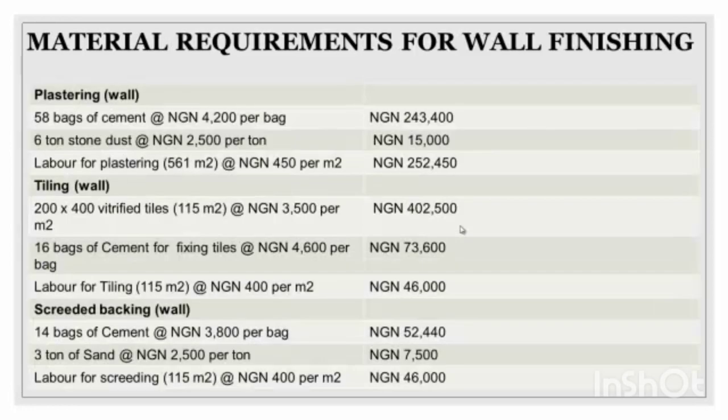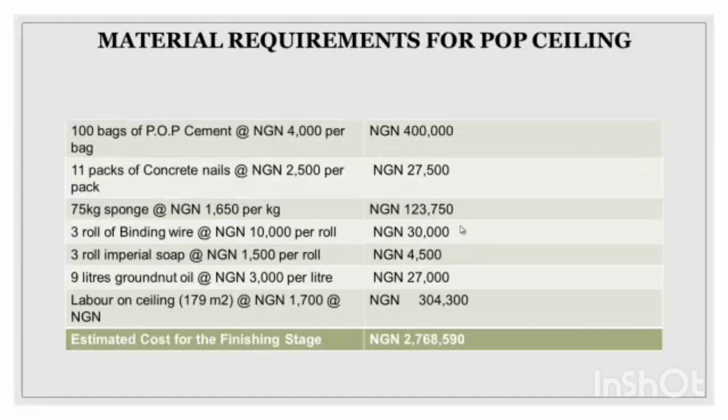This is the material requirement for wall finishing. Now you want to plaster — we're at the plastering level. You can see the backsource cement, six tonnes of stone dust, labor for plastering, verify tiles, fixing tiles, labor for tiles, and so on.